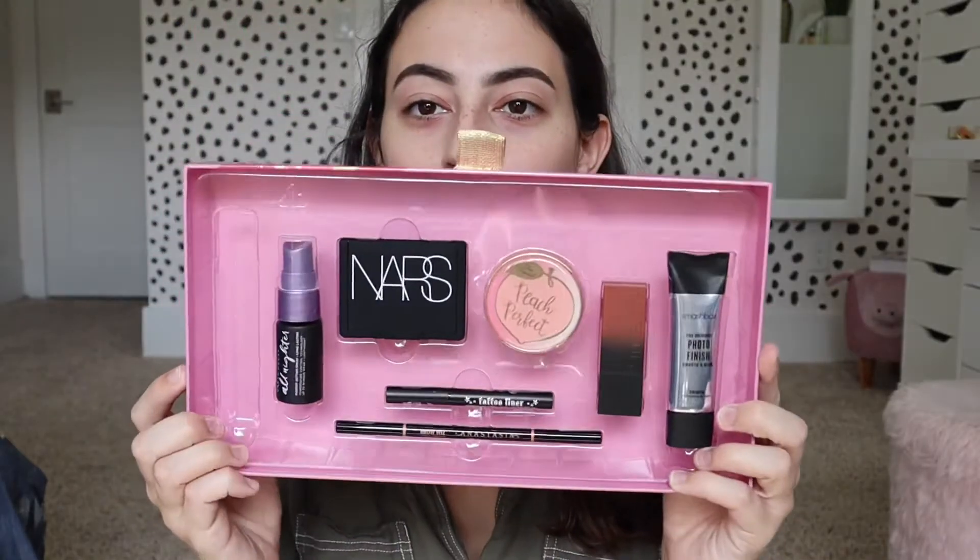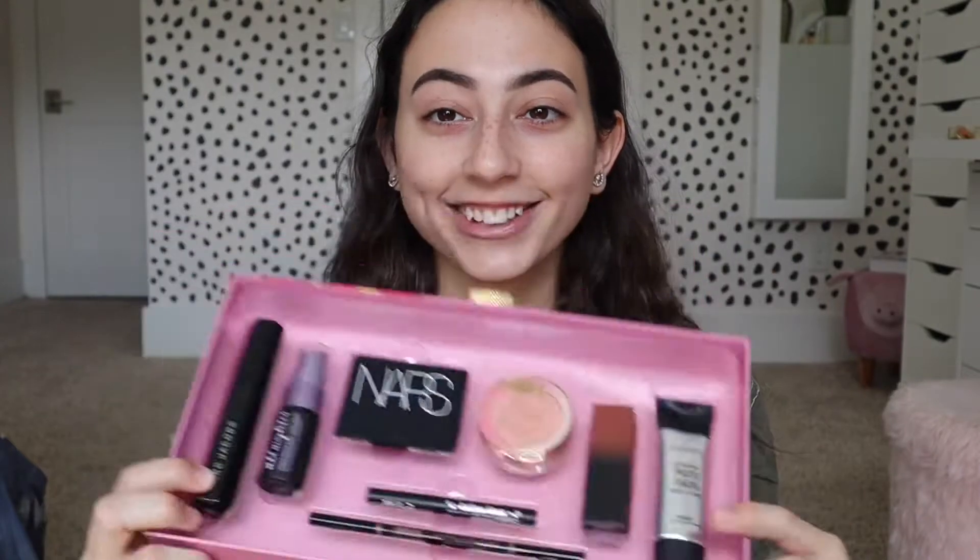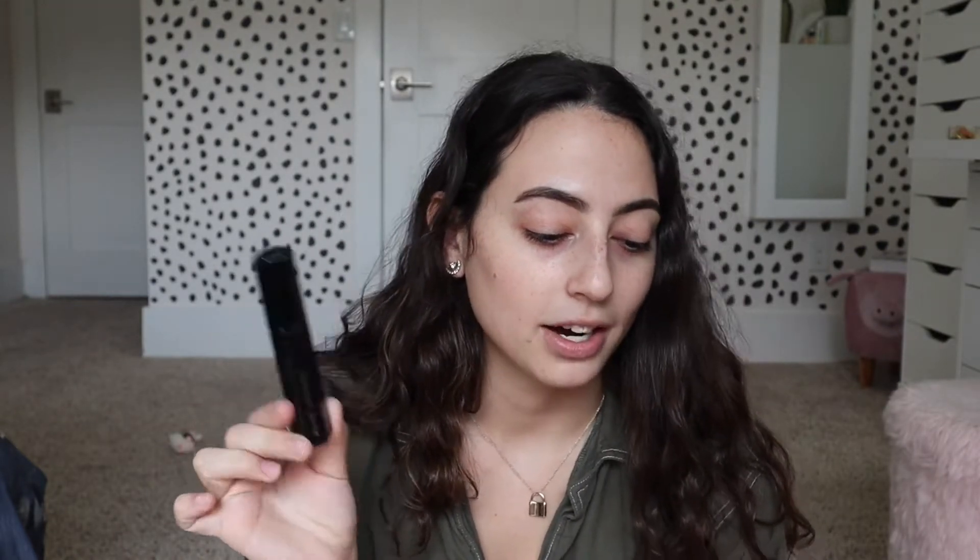This is what the actual gift set looks like. I'm going to start off with the thing I'm most excited about, which is the Marc Jacobs mascara. This is the Marc Jacobs Beauty Velvet Noir Major Volume Mascara. It kind of looks like the Too Faced Better Than Sex mascara and I've heard really good things about it. This retails for $27, and you get a full size. So already off the bat of this $48 gift set, you're getting a $27 mascara.